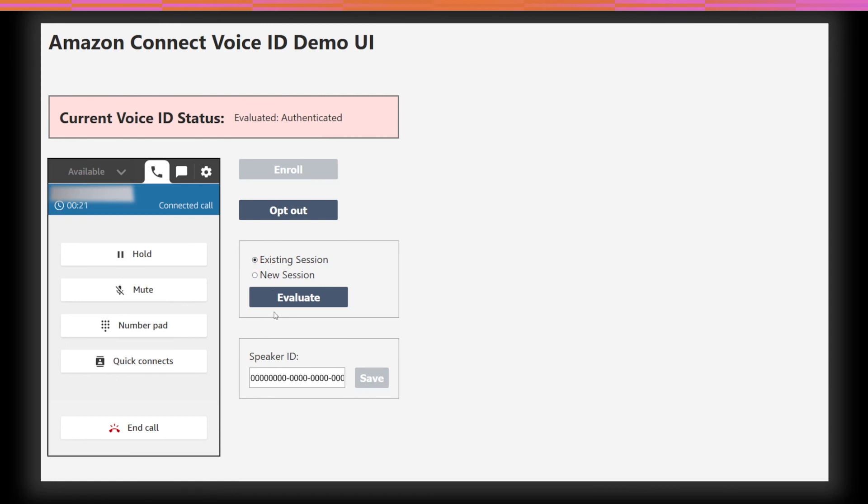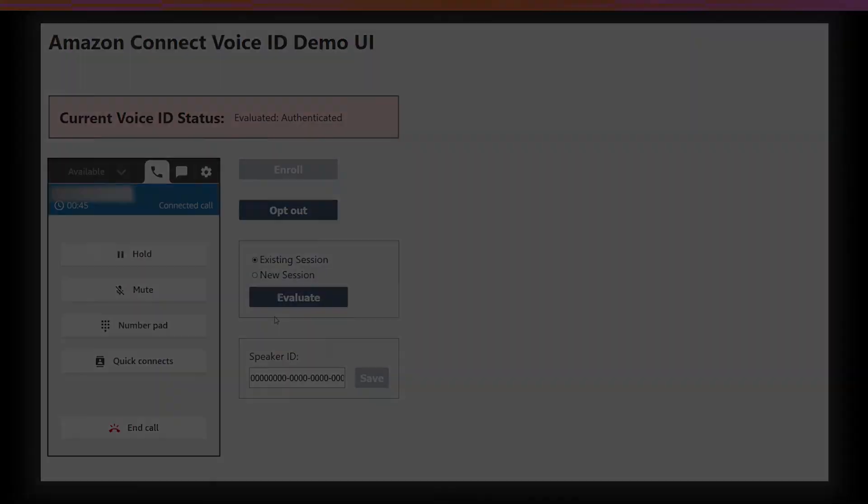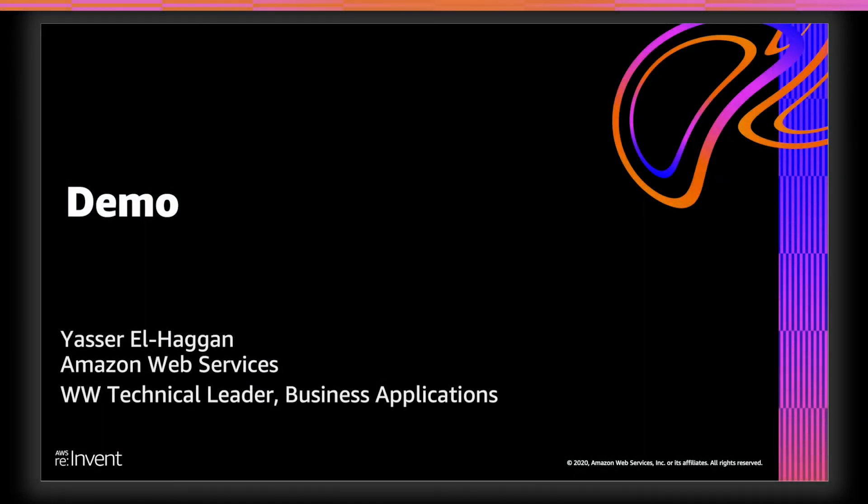If the customer were to request to be opted out of Voice ID, all the agent has to do is click opt out, and Voice ID will track that this customer has opted out. Finally, if the agent wants to start a new authentication session and reevaluate new audio, they can click new session and evaluate. Voice ID will then listen for new customer audio for authentication. This can come in handy if the agent feels there is suspicious activity. I hope you've enjoyed this overview and demonstration of Amazon Connect Voice ID. Thank you.